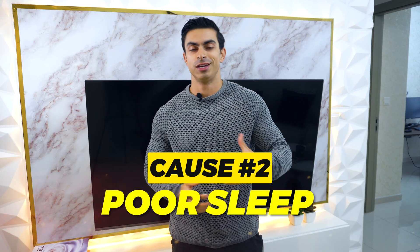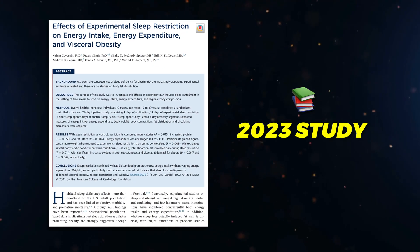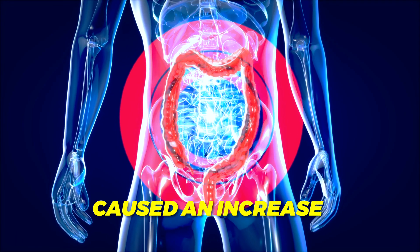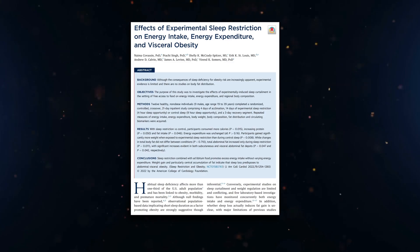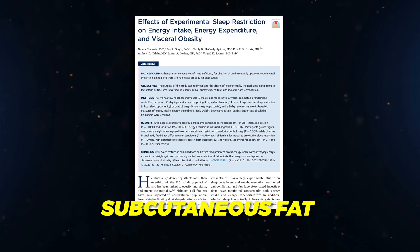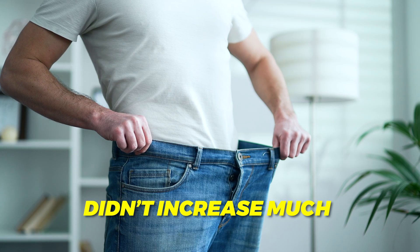The second cause is poor sleep. In a 2023 study, just two weeks of sleep restriction — sleeping only four hours per night — caused an increase in visceral fat in healthy young adults. Interestingly, subcutaneous fat, the fat you can see and pinch, did not increase much. Most of the fat gain that happens when you lose sleep tends to accumulate around the organs.